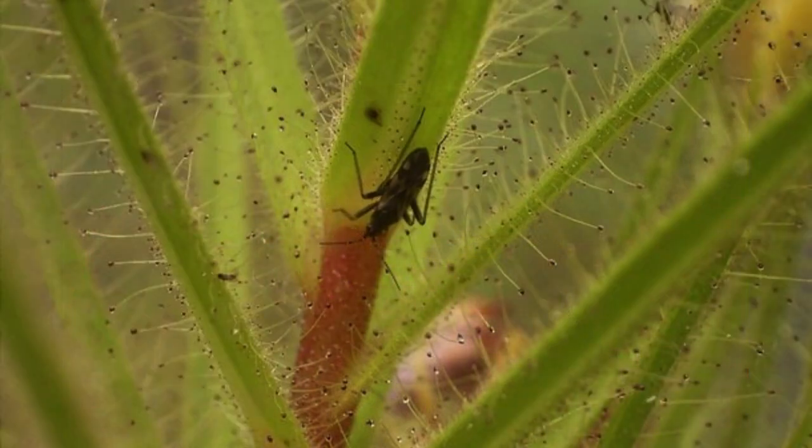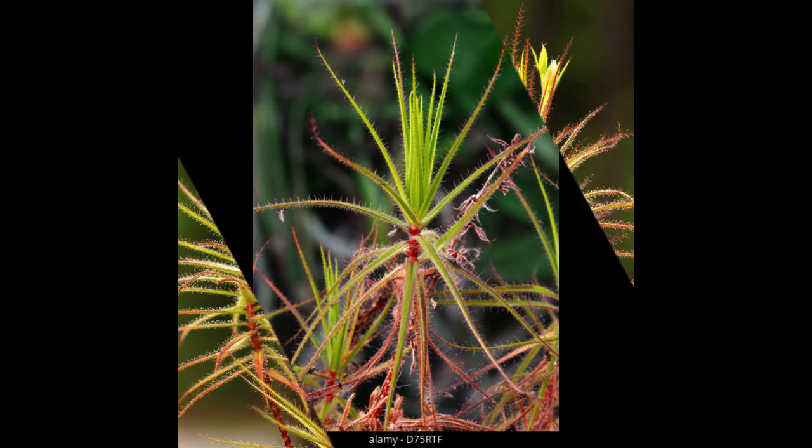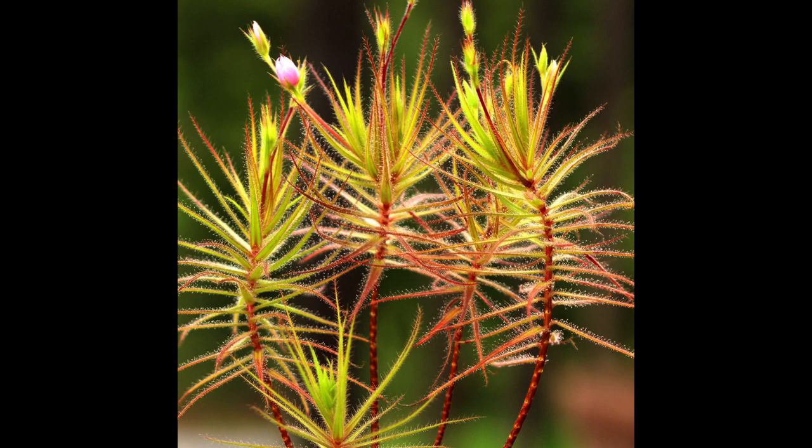4. Roridula. Native to South Africa, the Roridula is a carnivorous plant unlike any other. It is not the plant itself that digests the insects it catches. In fact, this plant performs a symbiotic interaction with a species of beetle, Pameridea roridulae. The Roridula attracts insects, which are preyed upon by the beetle. The beetle then defecates near the plant, making the soil rich in nutrients so that the Roridula can absorb them better. As it does not carry out digestion, some botanists classify it as a protocarnivorous plant.